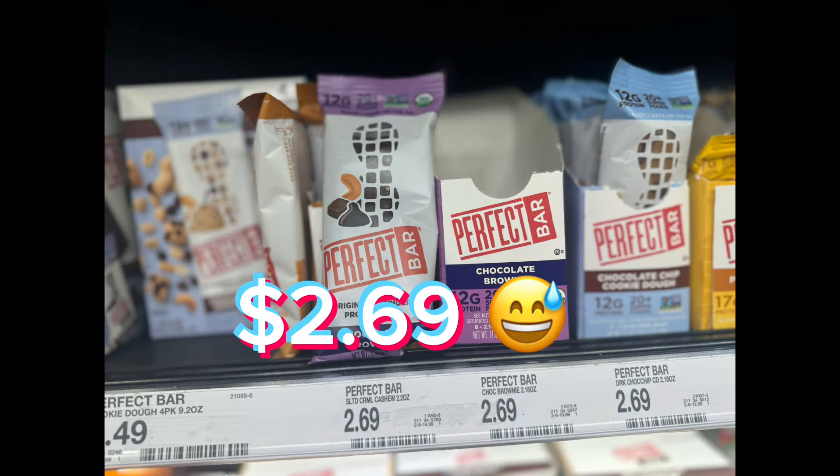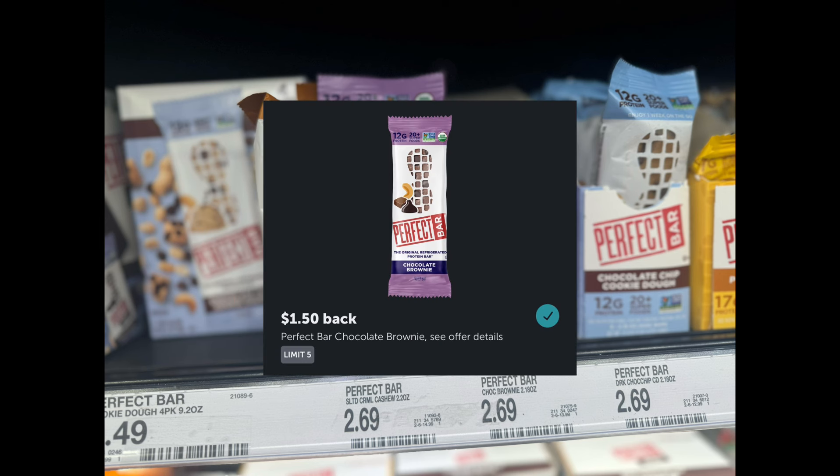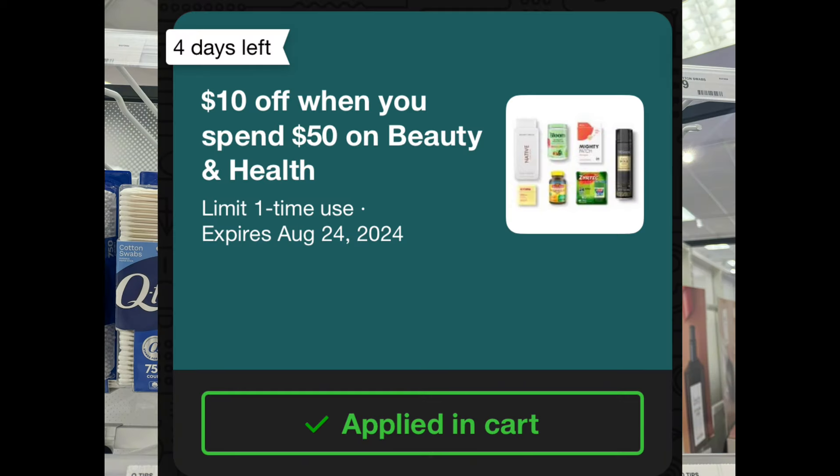These Perfect Bar Chocolate Brownies are priced at $1.69. Grab one, then submit your receipt to ibotta to get $1.50 back, and Aisle is giving back $2.00, making this an $0.81 money maker.